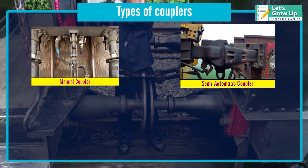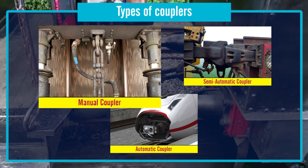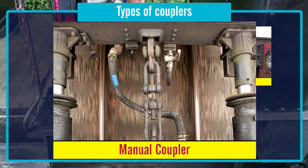Generally, there are three types of couplers used on railways all over the world. Manual couplers, with manual-only mechanical, pneumatic, and electric connections.